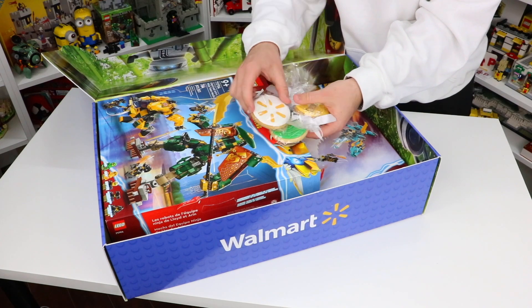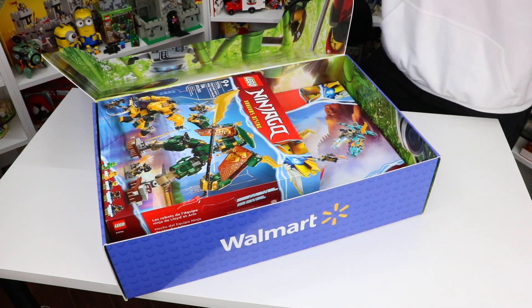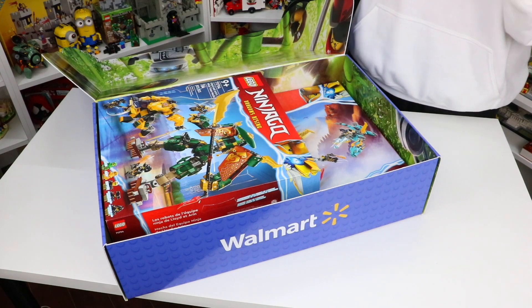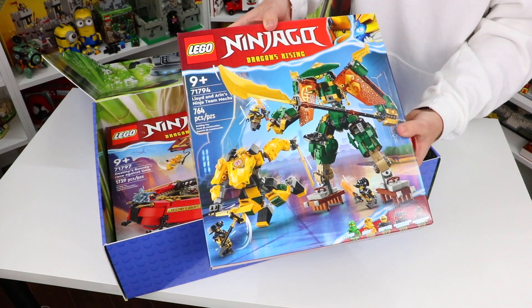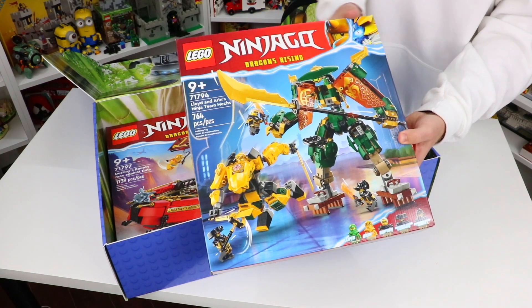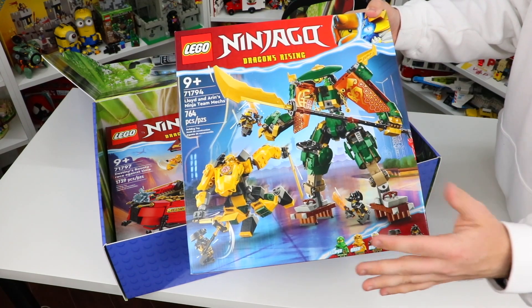I'm going to move these cookies out of the way very nicely before I wreck them, because I want to eat them — they're so pretty. I am super excited to check out some of these sets. The first one here is set number 71794, Lloyd and Aaron's Ninja Team Mechs.